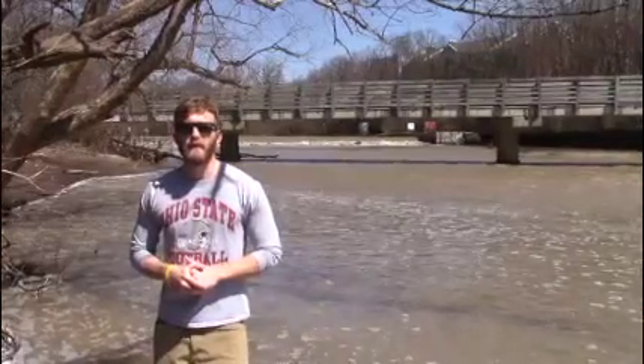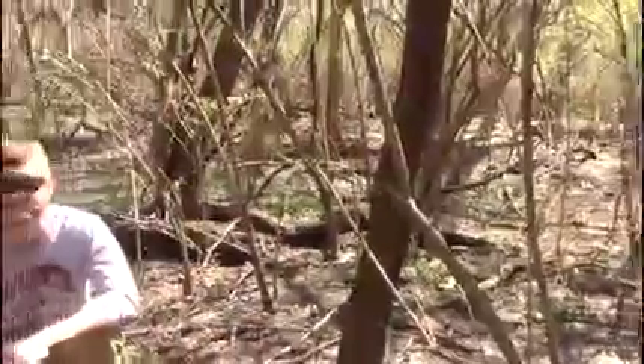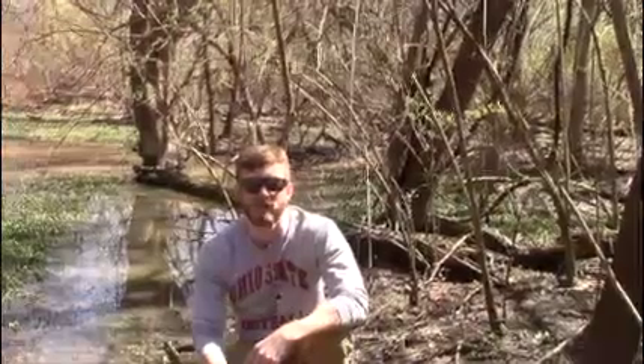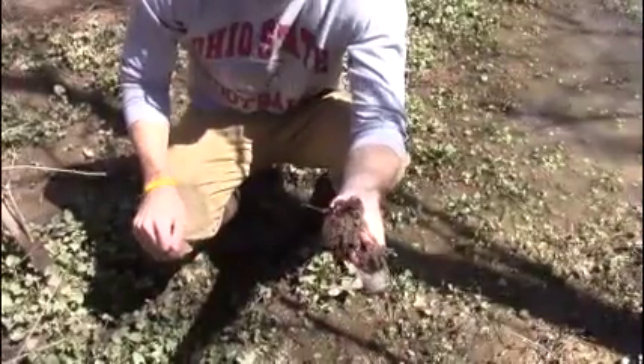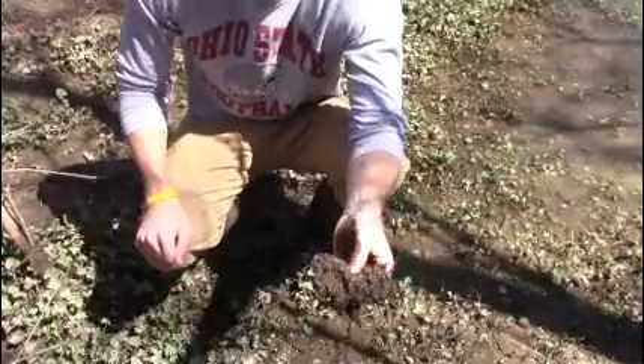Who thinks this forest is a wetland? Yes, it is. Even though there isn't water here all the time, this is still a wetland. One thing that's unique about wetlands is their soil. The wetland soil is wet, dark, and mushy, while your backyard soil is light, dry, and clumpy.